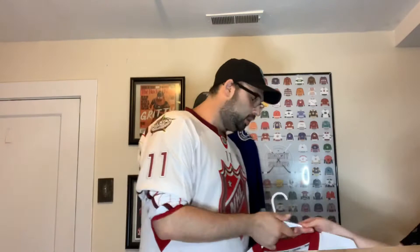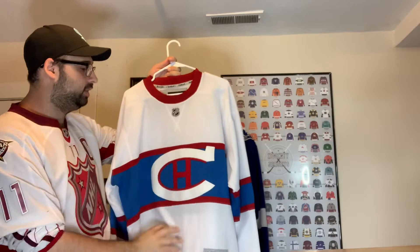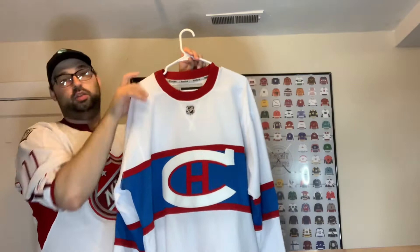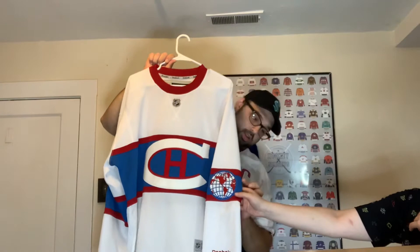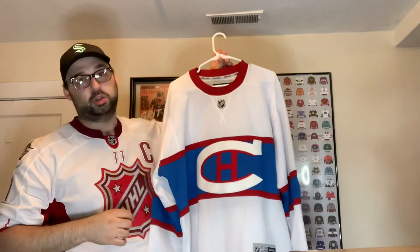Next, Montreal. We got the 2016 Winter Classic jersey with the suede or fabric C on it. I don't wear this one very often, but I got it on sale and I want to get the Winter Classic patch for it. It has the original logo with the James of the World design. It feels like felt and I'd love to put Price or Subban on it, but I don't plan on putting names on the Reeboks anytime soon.